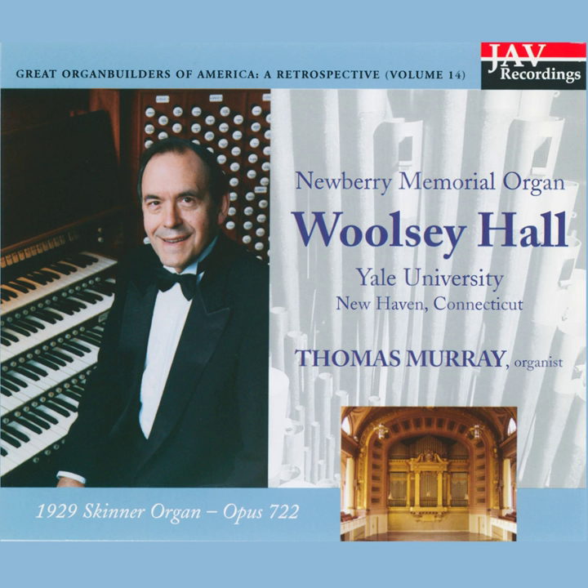Welcome to this tour through the renowned Newberry Organ at Yale University, long recognized as one of the finest concert pipe organs in the world. Visitors often ask where this instrument ranks among the world's largest. It is not the largest, but it is certainly among the largest, with over 12,000 pipes.